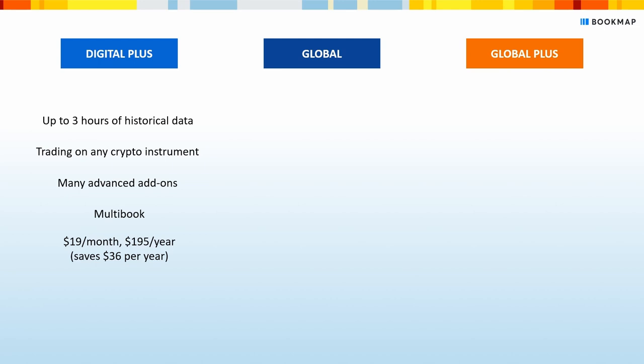Digital Plus includes trading on any crypto instrument, many advanced add-ons like liquidity marker or outside liquidity, and multi-book — a unique feature that allows you to see a consolidated order book from multiple crypto exchanges on one chart. You'll pay $19 a month for a monthly subscription, or $195 a year for an annual license.